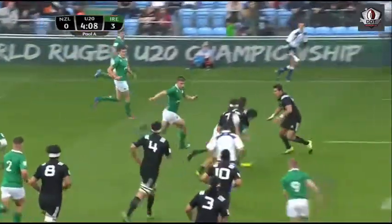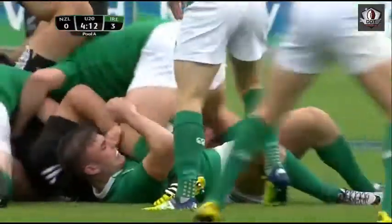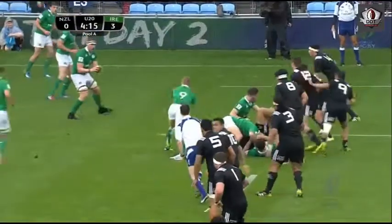Johnston looking to release the back line. A nice show there from Conor O'Brien, and brings play up to the 10-metre line. New Zealand having to — it's all defence at the moment, isn't it?